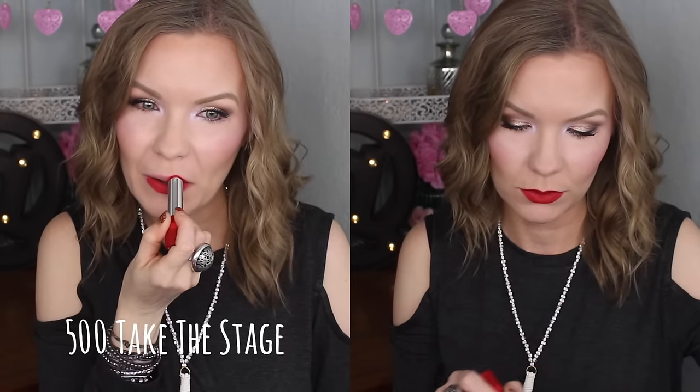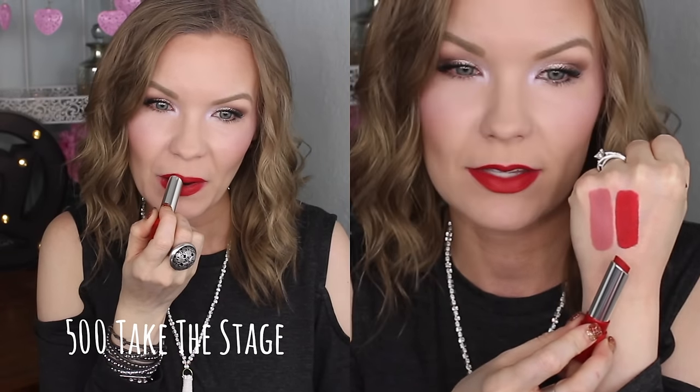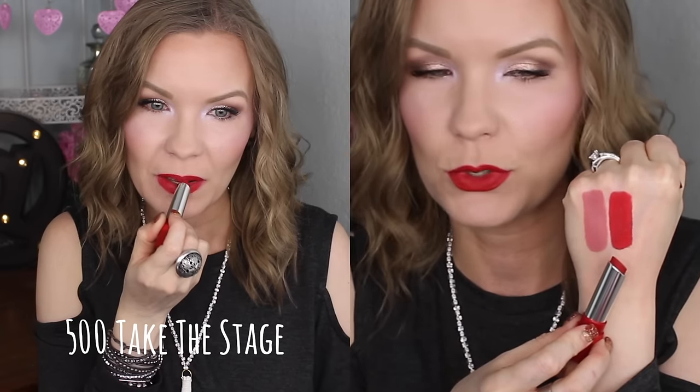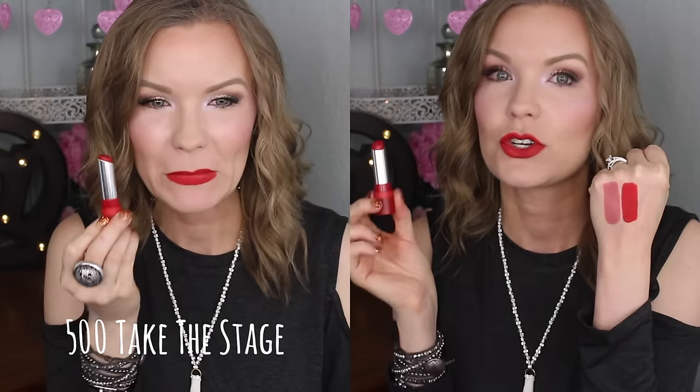This one is pretty! If you love a bright classic red, I think you'd love this one. This is number 500 Take the Stage, and it is a bright red — a pretty statement red but really beautiful and fun. If anything, I would say it pulls a little warm-toned, a little on the orangey side, but not super orangey. It's really more of a classic red, just a bright one.